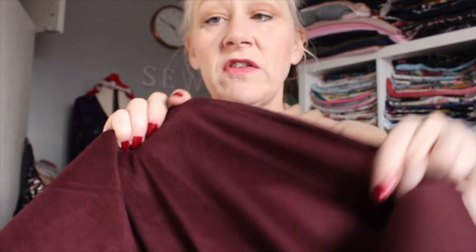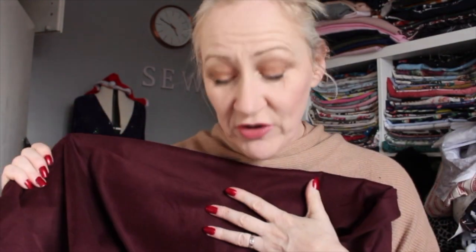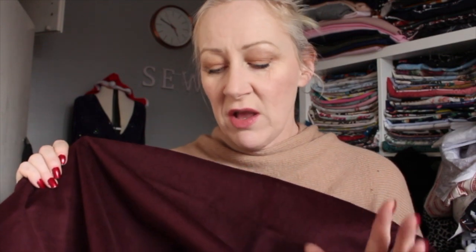The other fabric JJ sent me is this gorgeous needle cord in a beautiful burgundy colour — it's stunning. These two fabrics together look amazing! It's got some stretch to it as well, and I absolutely love this colour at the minute — this deep burgundy and the gorgeous greens. Thank you so much JJ, I am so overwhelmed that you sent these to me.